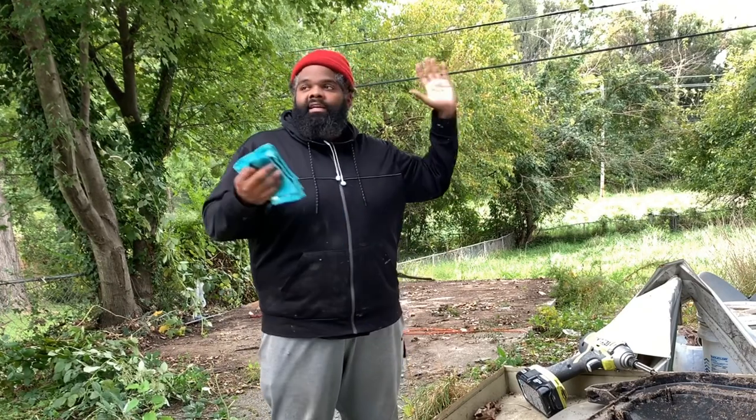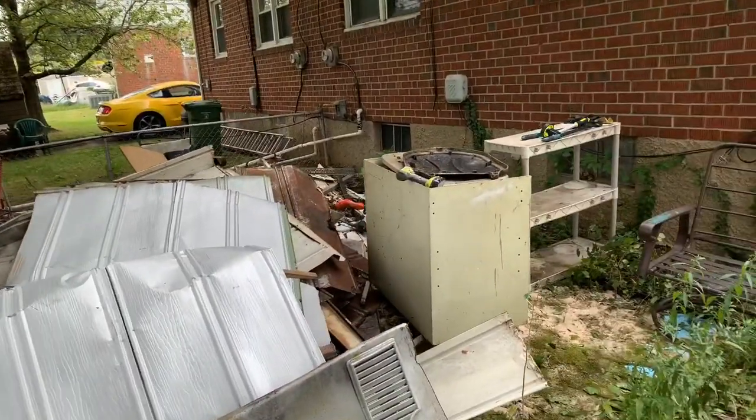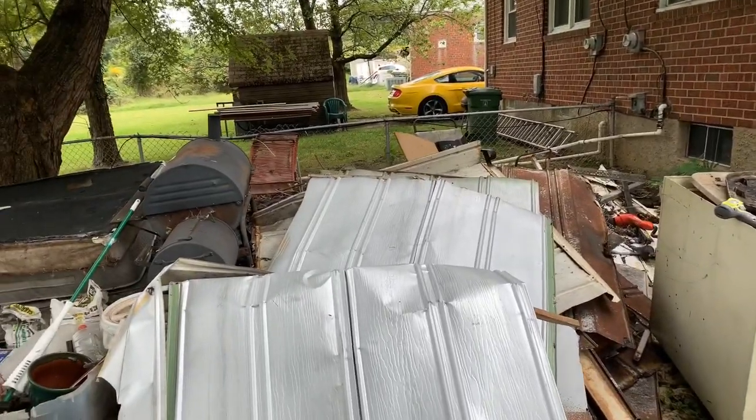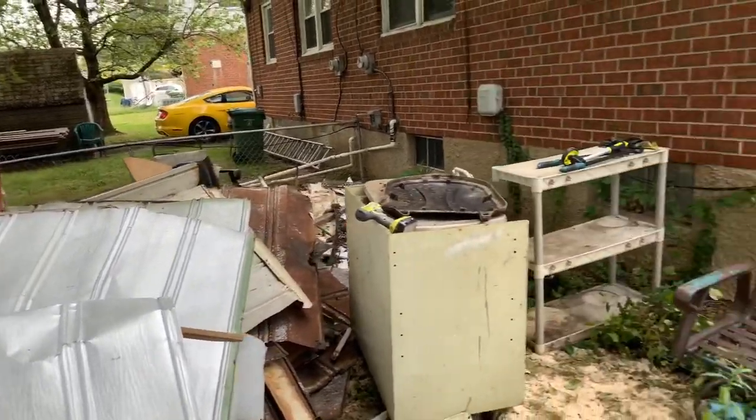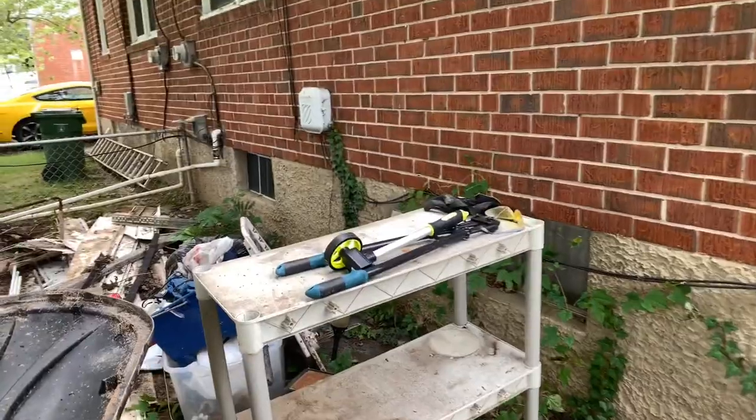It is so hot out here — the humidity is brutal. I like to wear long sleeves to at least limit the bug bites and all that. So this is the debris from the outside, the side yard, the storage, and just trash throughout the yard. They paid me to do that and I'll tell you that at the end. All this stuff is from the yard.